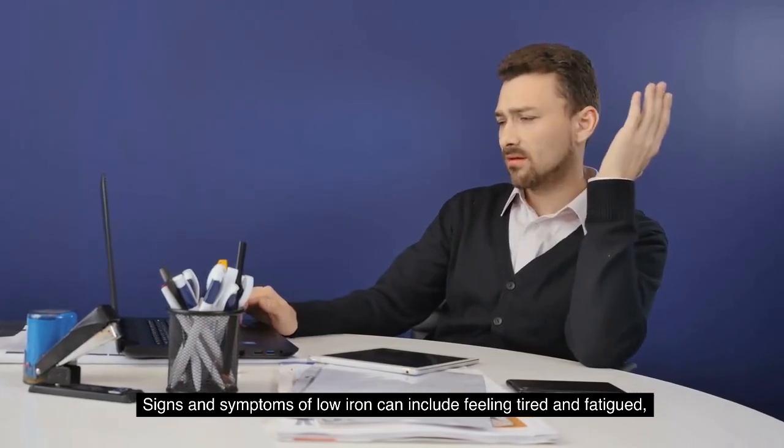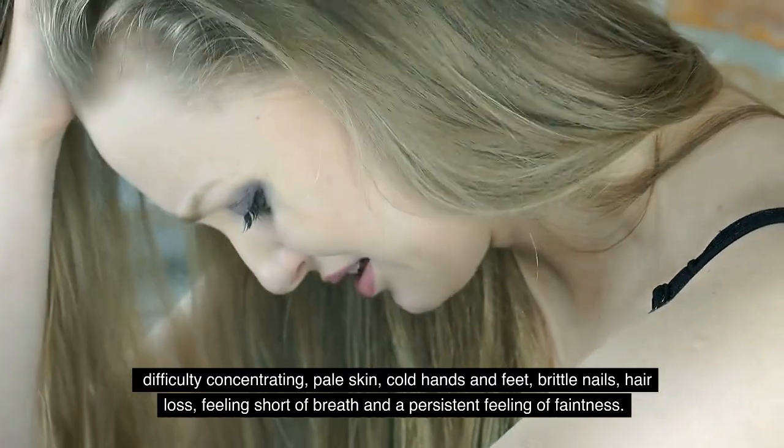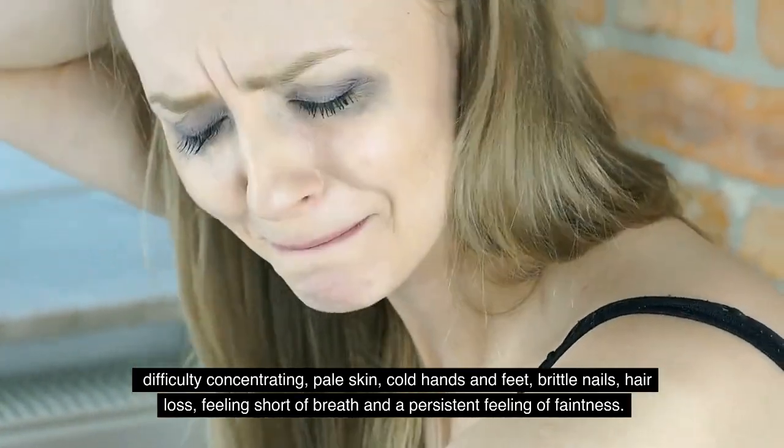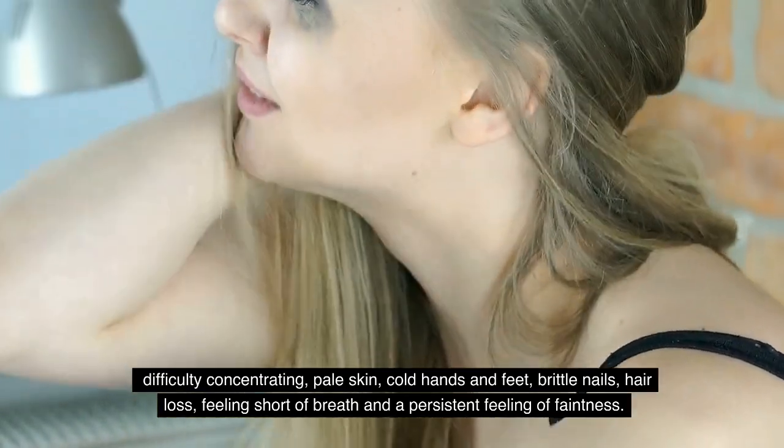Signs and symptoms of low iron can include feeling tired and fatigued, difficulty concentrating, pale skin, cold hands and feet, brittle nails, hair loss, feeling short of breath, and a persistent feeling of faintness.